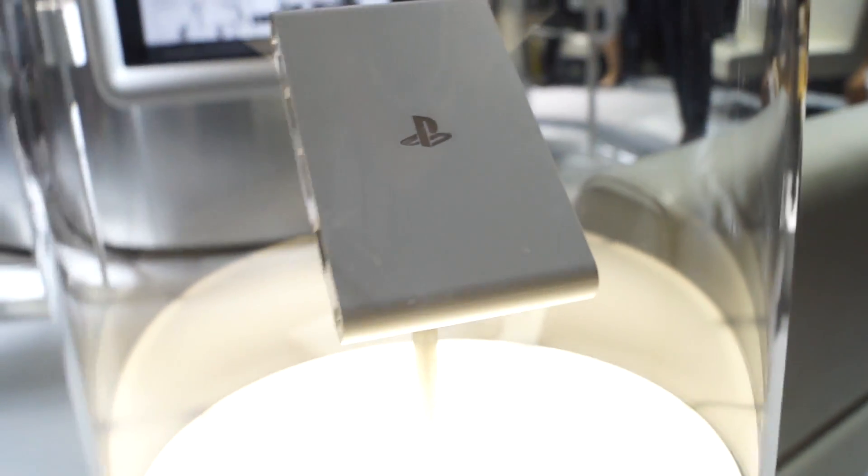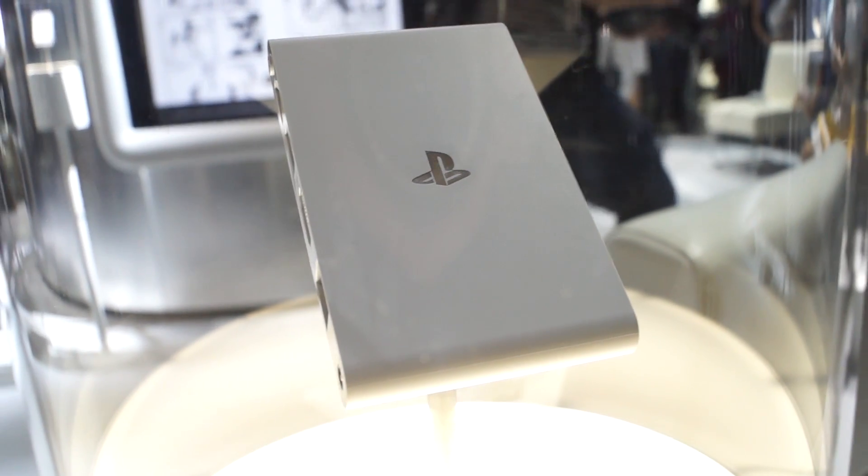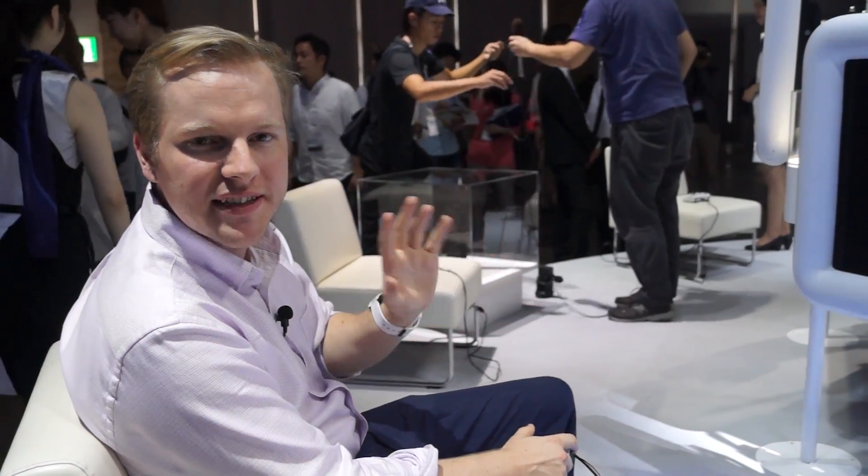Hi, it's Matt at TGS 2013. We're here with the new PS Vita TV. It's Sony's new smaller console and it's capable of playing not only Vita games but also PS1 and PSP games, as well as connecting to all of Sony's entertainment services like Music Unlimited and Video Unlimited.